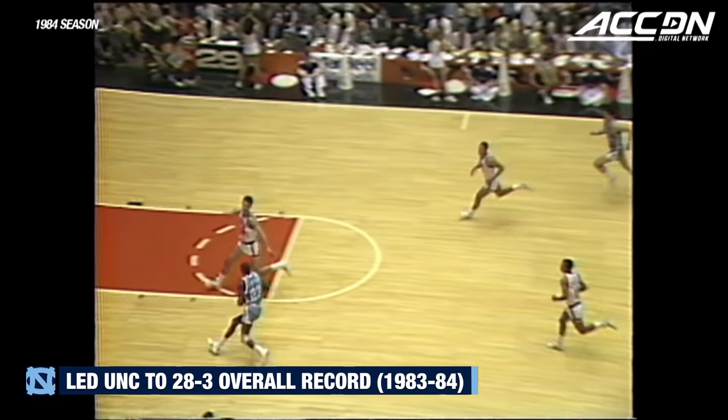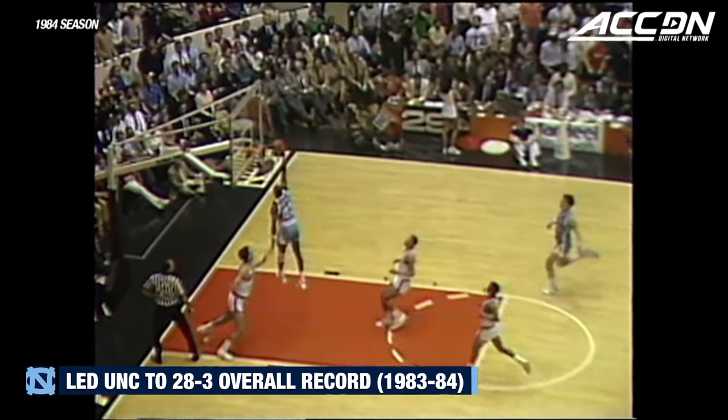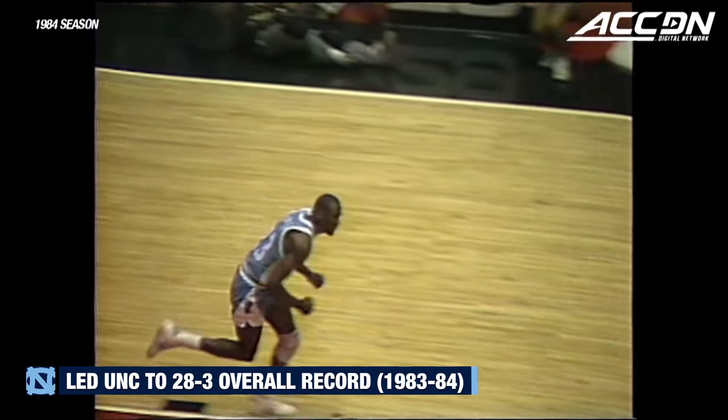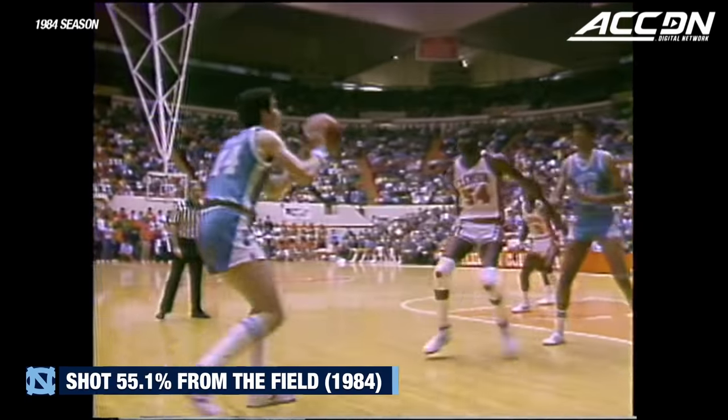Now for breakaway layups — here's a fantastic dunk. I love that one. But Brad Doherty started that by jumping out of bounds fast against the press.